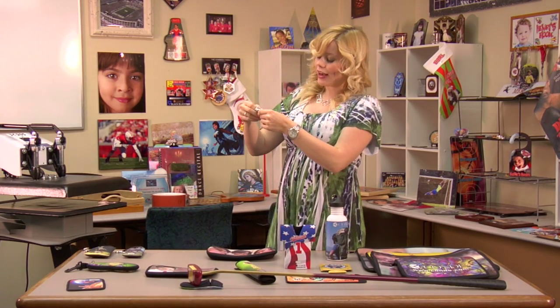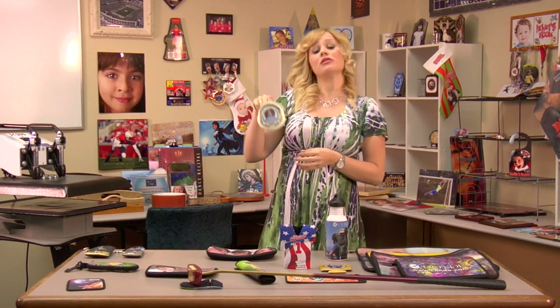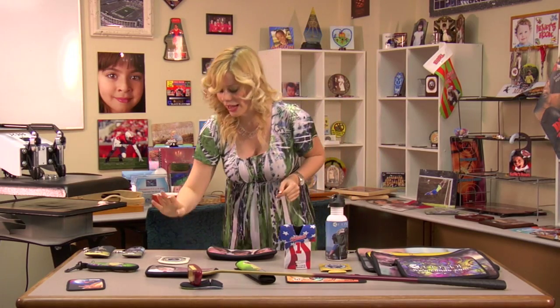This is kind of cool — I have a coin purse. It's got a money picture on it, but you can personalize it whatever way you'd like. A coin purse with money on the front seems a little suitable in that case.